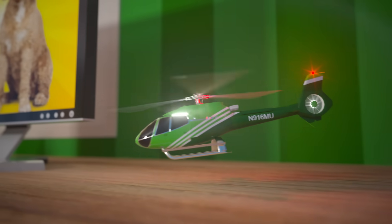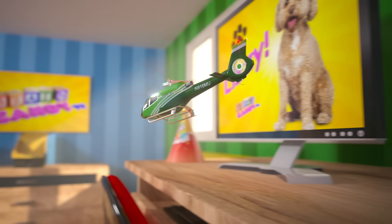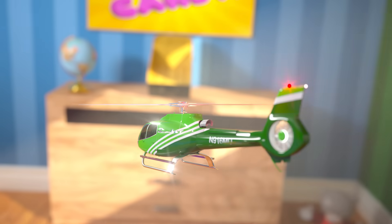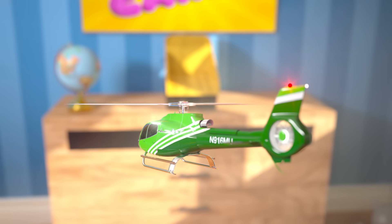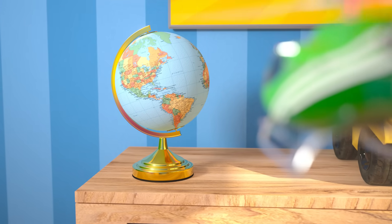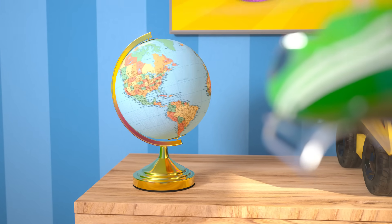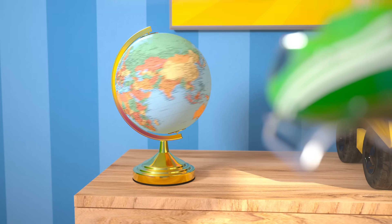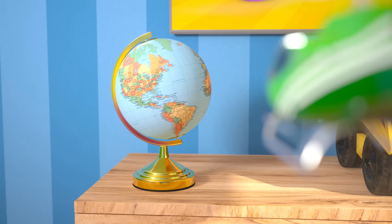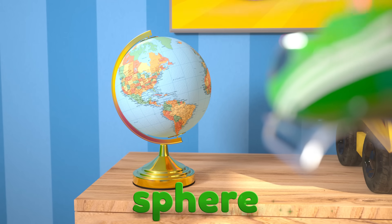I think there might be more shape objects up high where we can't see them. Let's explore the room with our toy helicopter to see if we can find some more 3D shapes. We know that shape! That globe is the same shape as the basketball. It has no faces or edges. Do you remember what that shape is called? That's right, it's another sphere! Good job, Brainiacs!